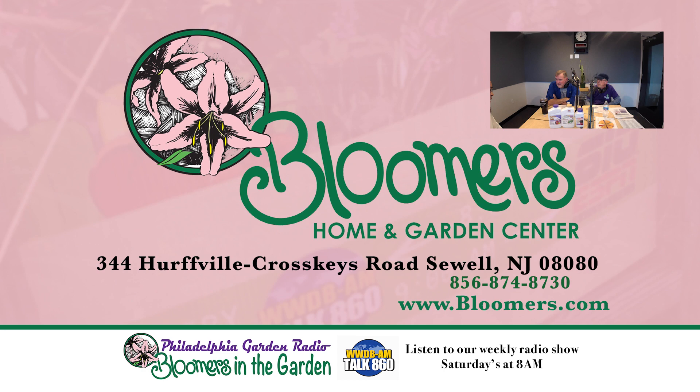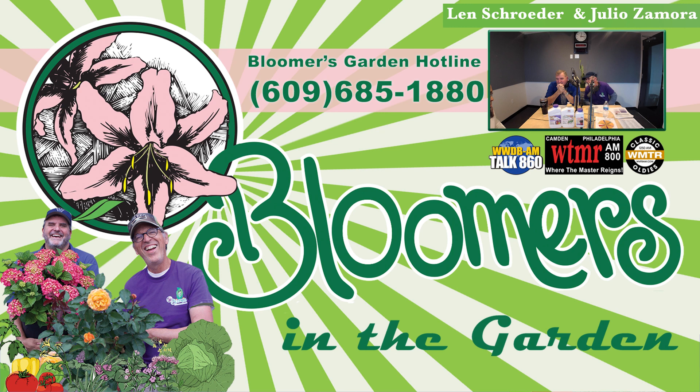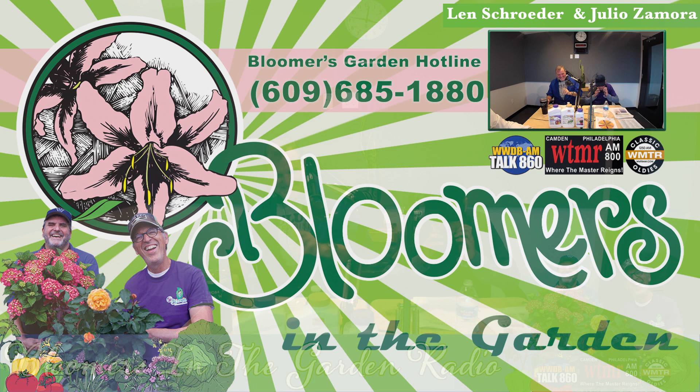You're listening to Bloomers in the Garden Radio. Listen anytime through your favorite podcast provider or hear us on the radio each weekend — every Saturday morning in Philadelphia and throughout the Delaware Valley on Talk 860 WWDB at 8 a.m. and AM 800 WTMR at 9 a.m. On Sunday at 8 a.m., through the New York Tri-State Area on Classic Oldies 1250 AM WMTR. Thanks for listening and we'll see you in the garden.